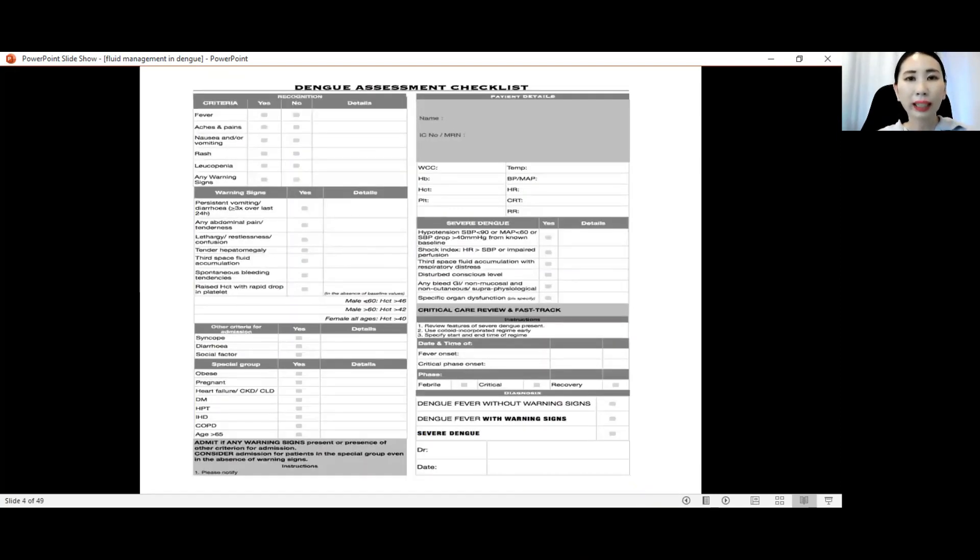This is the dengue assessment checklist used in all our hospitals. It includes the symptoms, the warning signs which we need to pay attention to, and criteria for admission, as well as special groups of patients to watch. Most importantly, we need to detect severe dengue at an early stage and not to miss it.